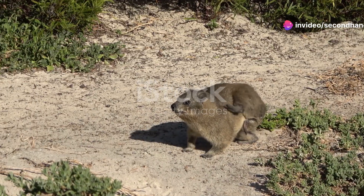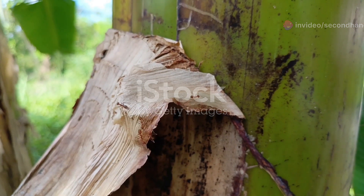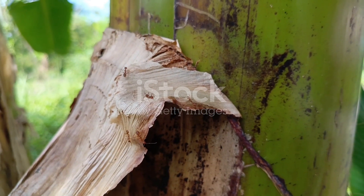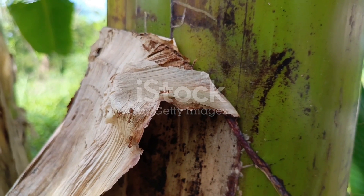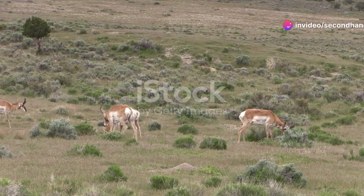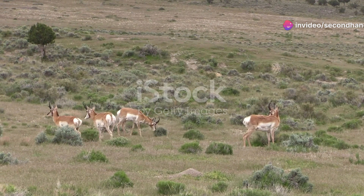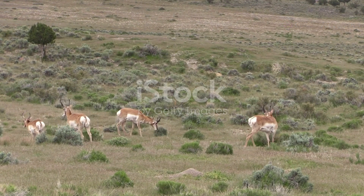Ever heard of the Saharan silver ant? This ant can withstand temperatures up to 128 degrees Fahrenheit, the highest tolerated by any terrestrial animal. They use their long legs to keep their bodies away from the scorching sand and can forage for food in the short window when the heat is unbearable for their predators. Talk about resilience.